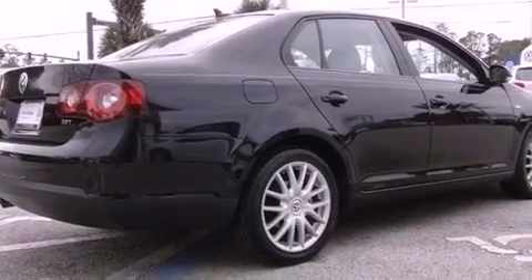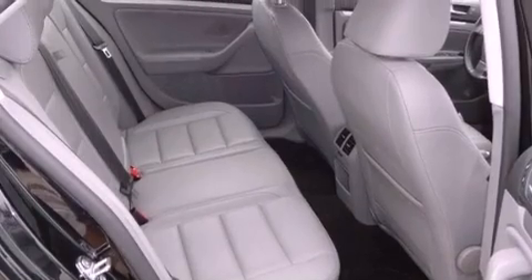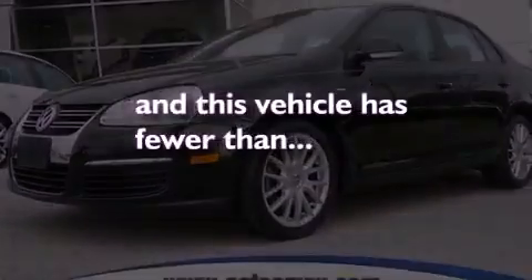Additional features include an illuminated driver's side vanity mirror, an engine immobilizer theft deterrent system, an anti-lock braking system, a multi-function display, and this vehicle has less than 64,000 miles.